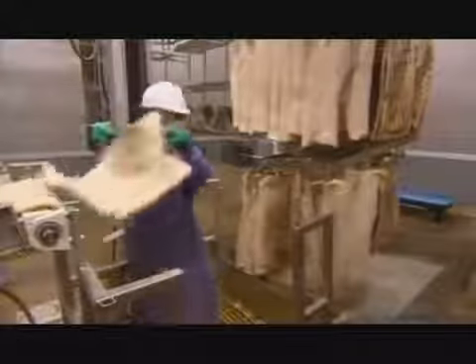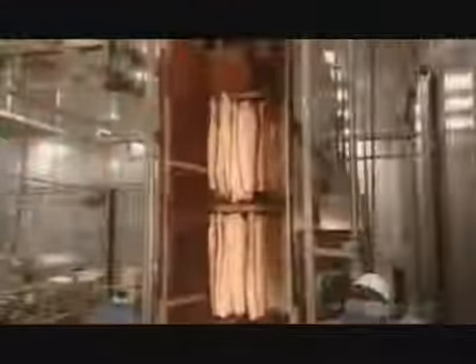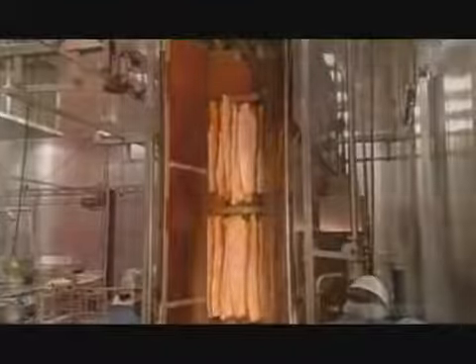They press the prongs of a metal hanger, called a comb, into the pork bellies and hang them on a rack. Then it's into the drench cabinet for a shower in liquid smoke. As liquid smoke bombards the meat, it adds flavor and color to the surface.